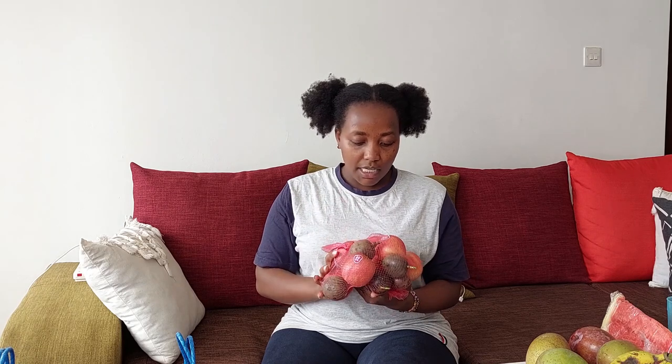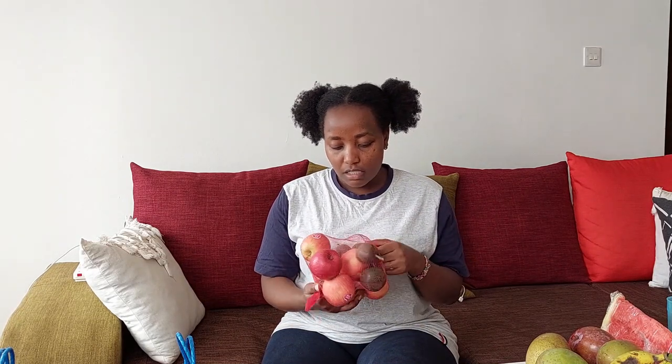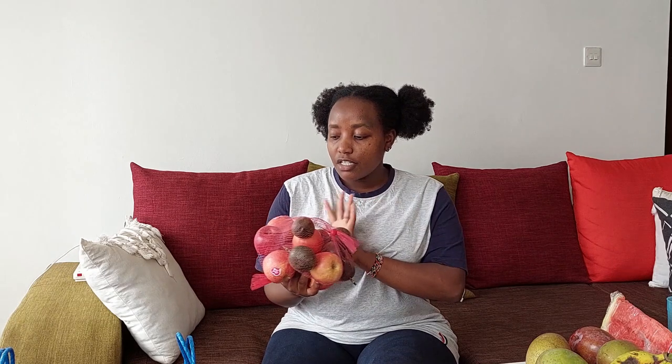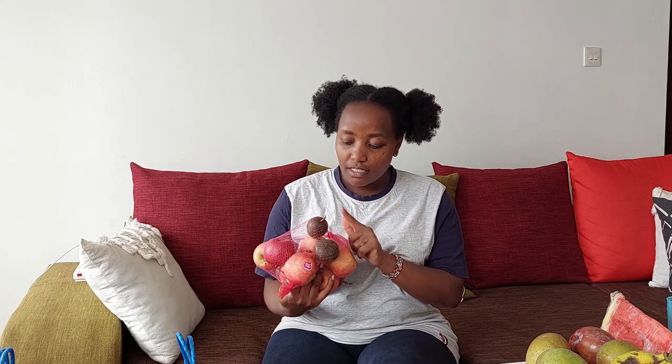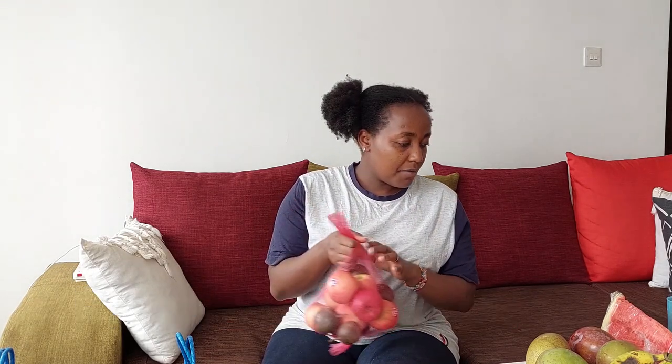I also got a bag that has passion fruit and apples — I think eight apples. It was 30 shillings. The ones at 25 shillings weren't as good, maybe because I went to the market late and they had been picked over by people who went earlier. So I bought the 30-bob ones because they are healthier and bigger today. The apples were 30 shillings and the passion fruit — four for 50 shillings.